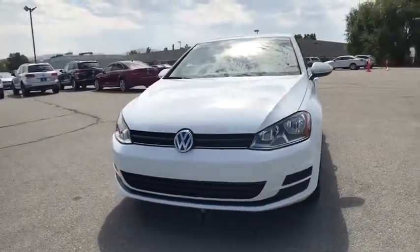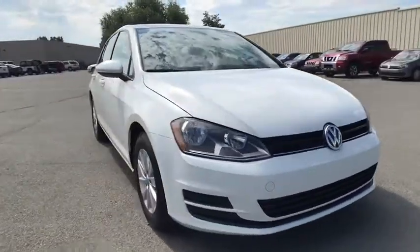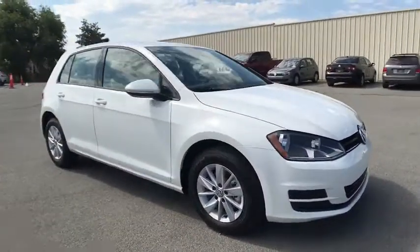The 2017 Volkswagen Golf. It's the original fun-to-drive hatchback. Drive one today. Here are some of this vehicle's great options.